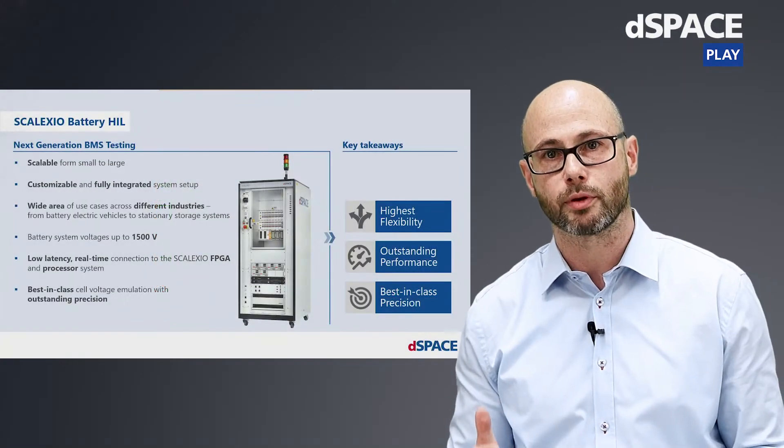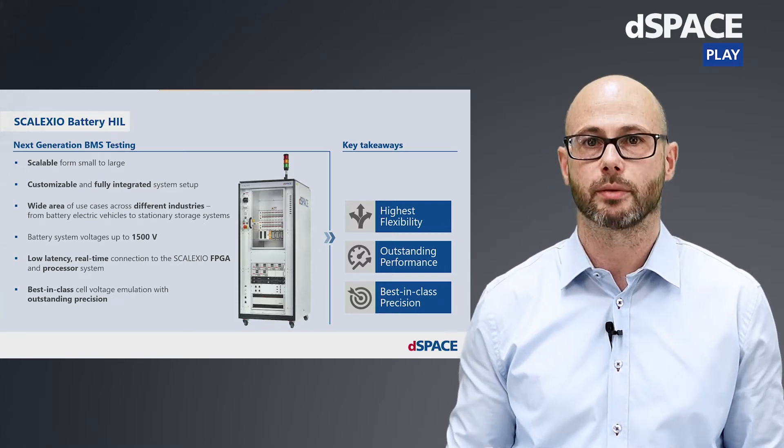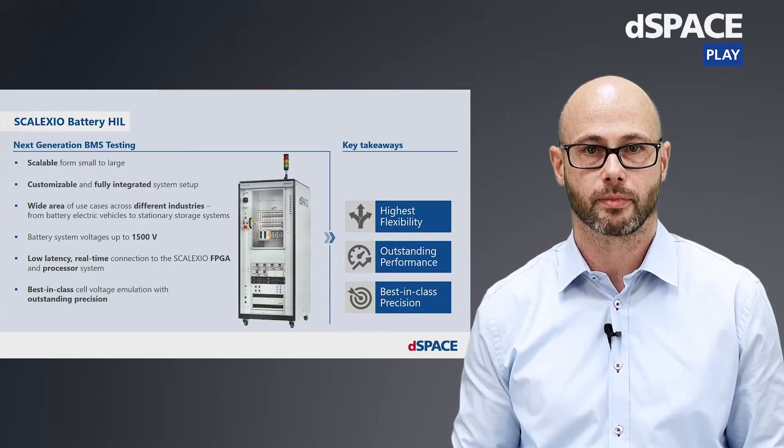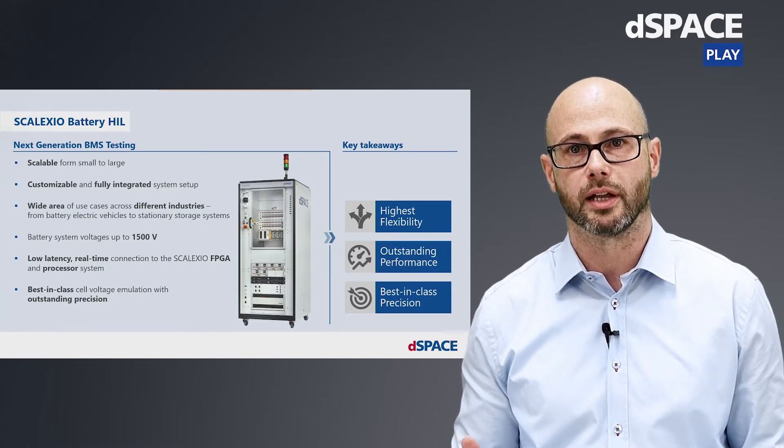All in all, the new system provides highest flexibility for our customers, outstanding performance, and best-in-class precision. But what does it actually mean when I talk about scalability and flexibility?